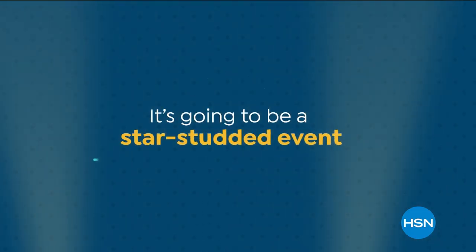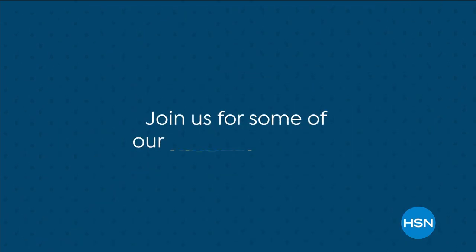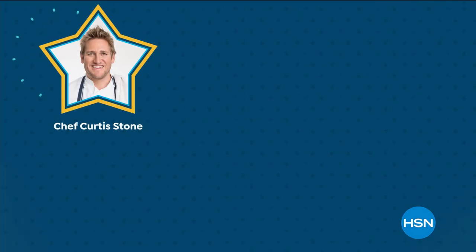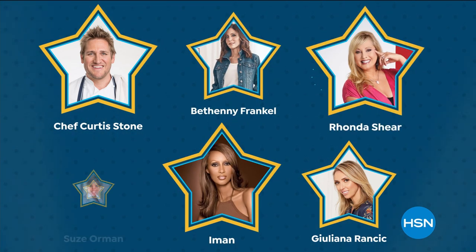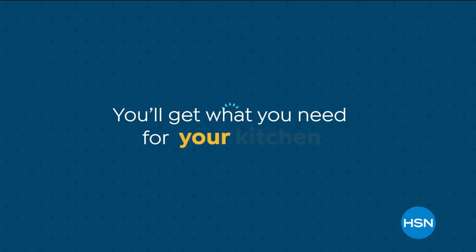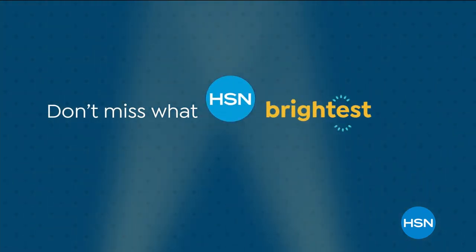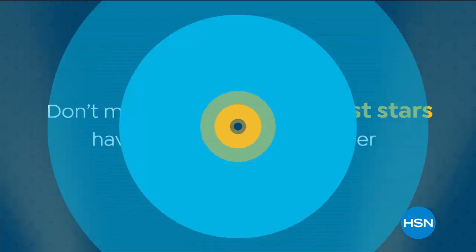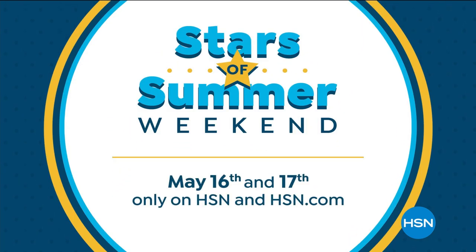It's going to be a star-studded event during HSN Stars of Summer Weekend. Join us for some of our biggest names, including Chef Curtis Stone, Julianna Rancic, Bethany Frankel, Iman, Rhonda Shear, and Suzy Orman as they bring you your summertime essentials for your kitchen, your wardrobe, and your budget. May 16th and 17th, only on HSN and at hsn.com.